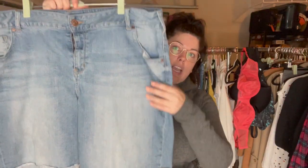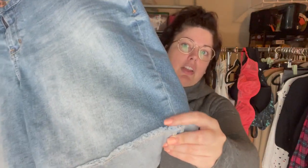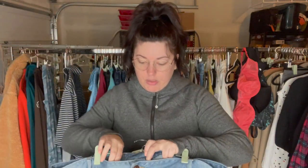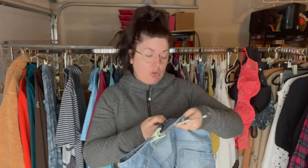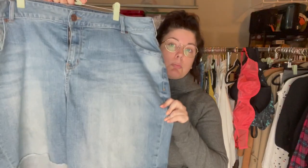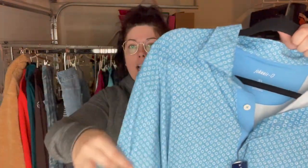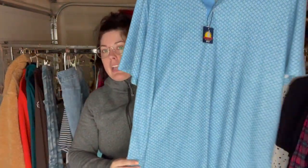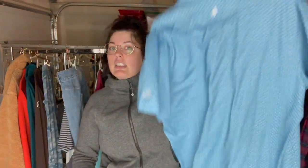I found these really cute summery light wash Bermuda shorts with a cuff and raw hem from Lane Bryant, and these are a size 24 — so super great size. I've never come across this brand before but the comps looked pretty promising. This is Johnny O, men's extra large, just a lightweight outdoorsy material polo, and it is new with tags with a UPF 50 rating, so I am excited to get this one listed and see how it does.